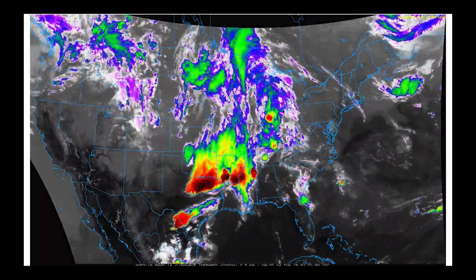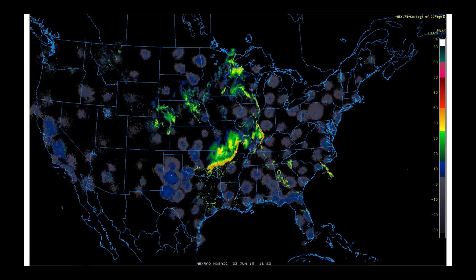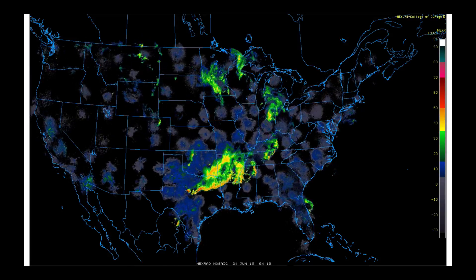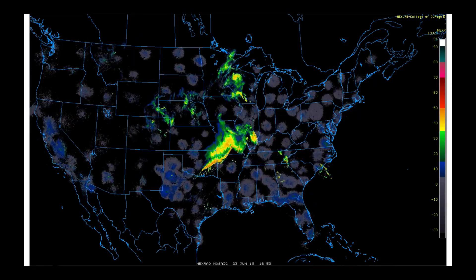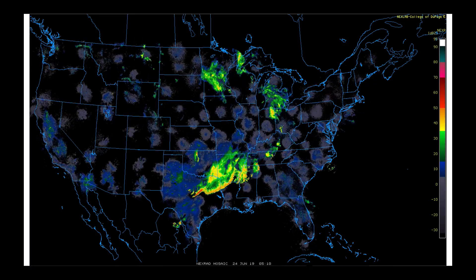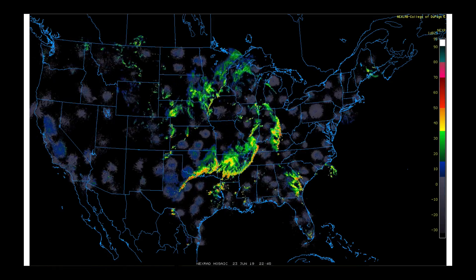This is an infrared satellite image, so the colors tell you how cold those cloud tops are. Check out this radar animation of the same system — you see these long arcing lines of thunderstorms. We are now fully into a summer convective mode here.